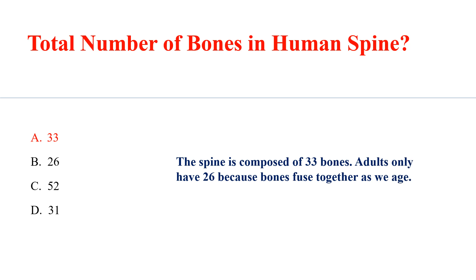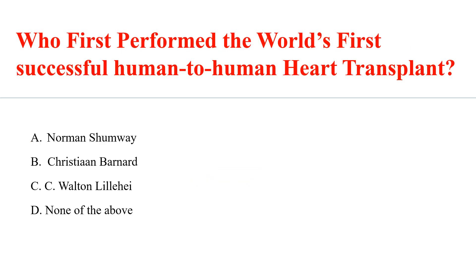The spine is composed of 33 bones; adults only have 26 because bones fuse together as we age. Who first performed the world's first successful human-to-human heart transplant? Answer: B. Christian Barnard.